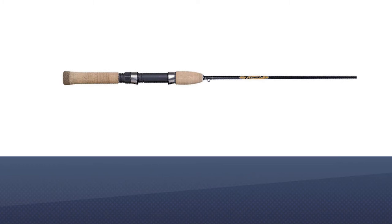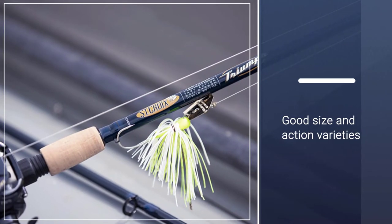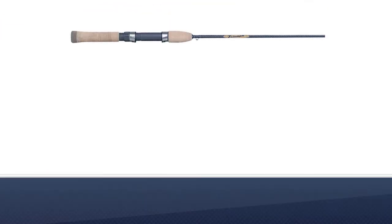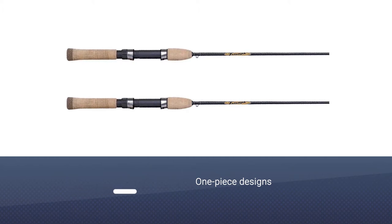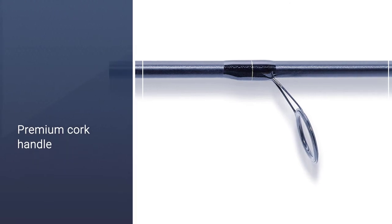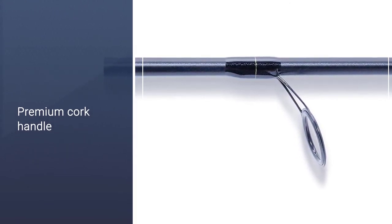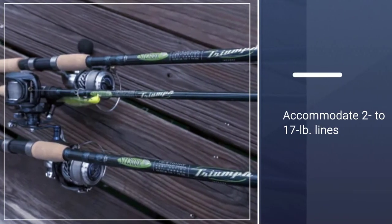St. Croix's Triumph Fishing Rods are made of SCII Graphite. There are a good size and action variety with these rods. It's important to note that the majority of these rods are one-piece designs. Regardless of your selection, each rod is equipped with a premium cork handle for both salt and freshwater applications. The St. Croix Triumph can accommodate 2 to 17 lb. lines, depending on the size, power, and action of the rod.